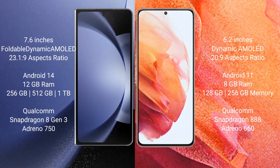Samsung Galaxy Z Fold 6 runs on the Android 14 operating system. Samsung Galaxy S21 runs on the Android 11 operating system.